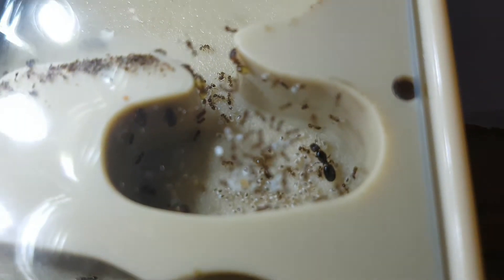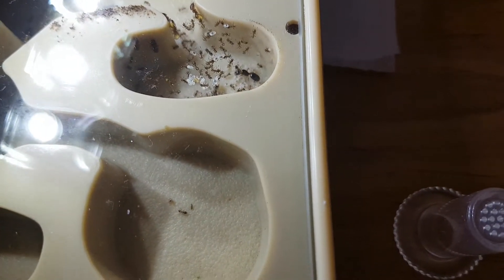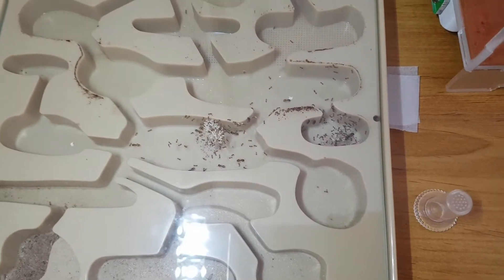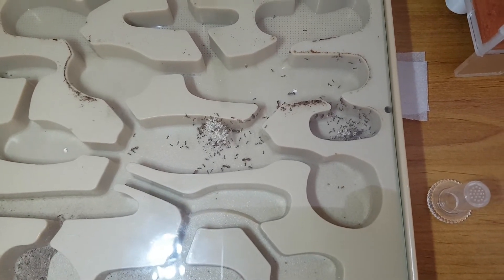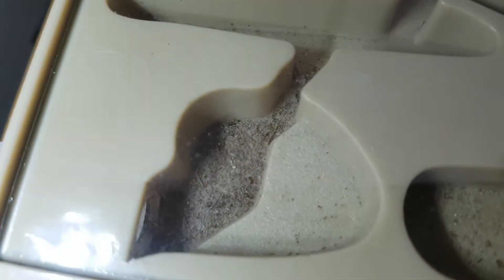Here we can see the queen's chamber. She has quite a few mages in there and obviously a lot of workers, and most probably the youngest larvae that are in the nest. She could live to about 20 or so years, give or take, which is pretty cool. And at her peak, she could lay one egg every minute.